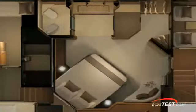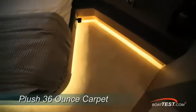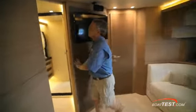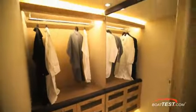As we enter the master stateroom, the deck reverts back to plush 36-ounce carpeting and the leather inlay on the bulkheads and the brushed teak wood styling is still present. Looking to port, there's a well-lit walk-in closet with a fully mirrored bulkhead and a concealed safe.